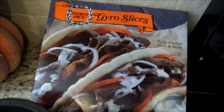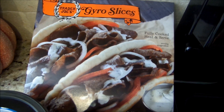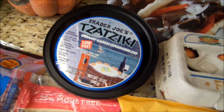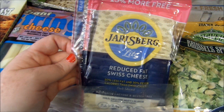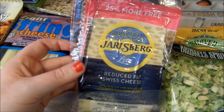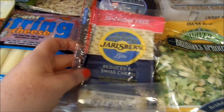So I got those delicious gyro slices again. These are seven smart points for one fourth of the package, which is like two slices, and on it I put the Trader Joe's tzatziki which is one smart point for two tablespoons. That is a delicious lunch. Stocked up on some more Jarlsberg light. This cheese is so good and it's only one smart point per slice, and when you double it — I call it a diamond doubler — it doesn't make it three. Two slices is still only two smart points.